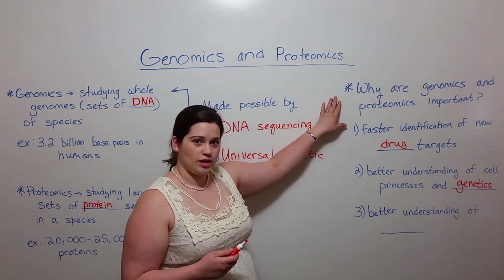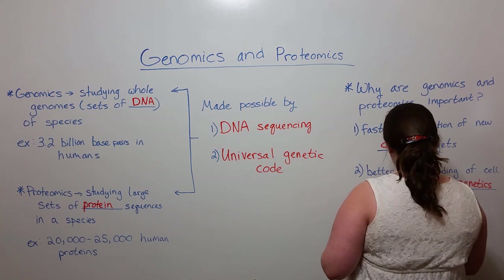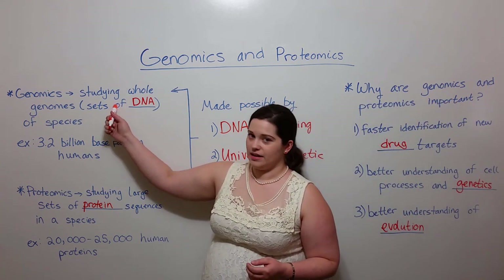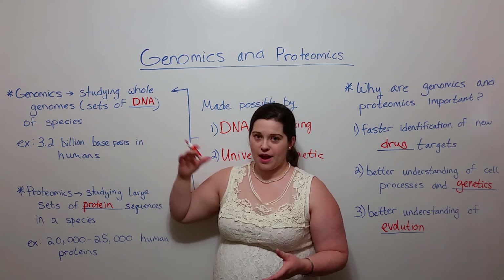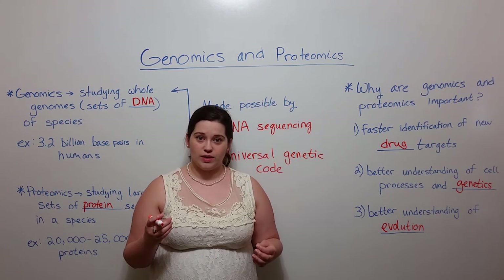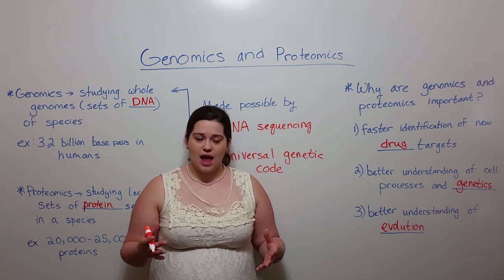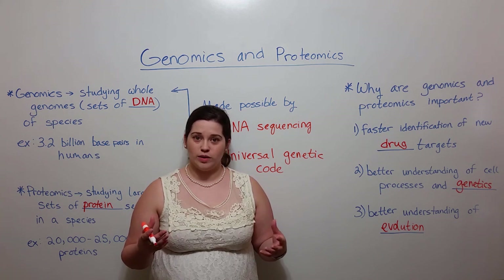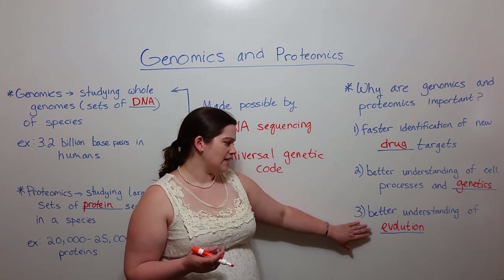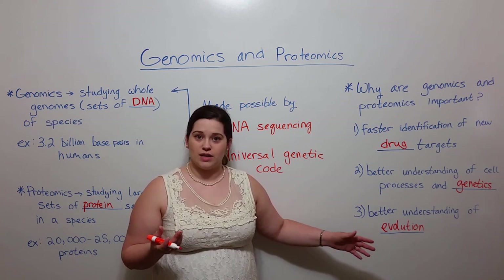Another reason that genomics and proteomics are important is because they give us a better understanding of evolution. By comparing whole genomes of different species to each other, we can see how closely related those species are. This allows scientists to build phylogenetic trees and to determine how species are related, how closely related they are, and what their similarities and differences are — telling us a great deal about the evolutionary processes that resulted in the world as we know it today.